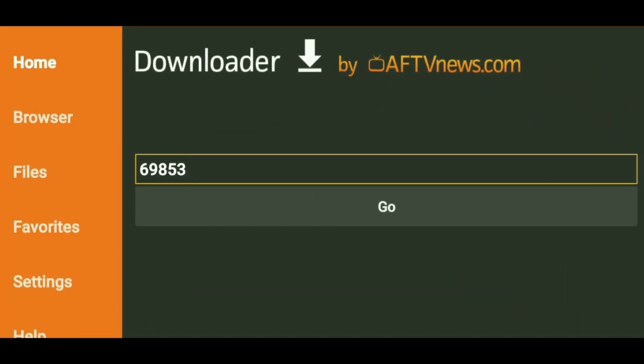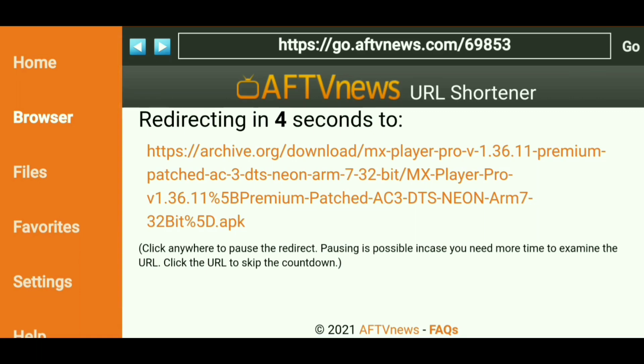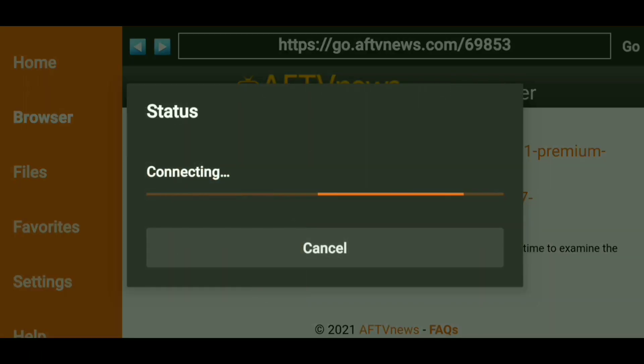Now I'm inside of the Downloader app. Here is that five-digit numeric code that was spit out. All I did was click Copy and paste it right here. I'm going to click Go and let's see if it works. It's going to take you and redirect you, and it shows you the long URL right there. And just within a few seconds, it's going to start downloading, as you can see. Boom — it just takes a few seconds depending on your internet speed.